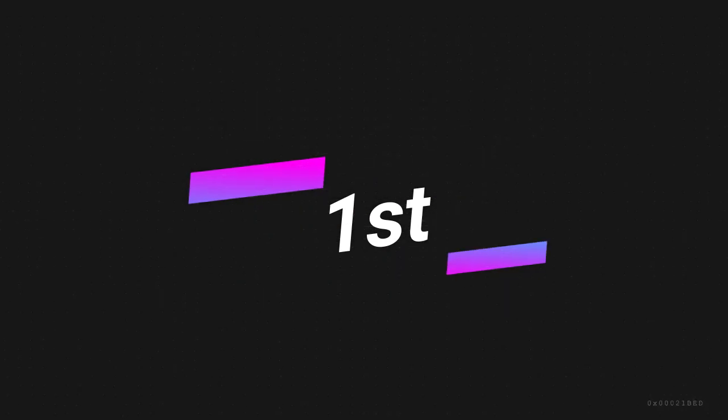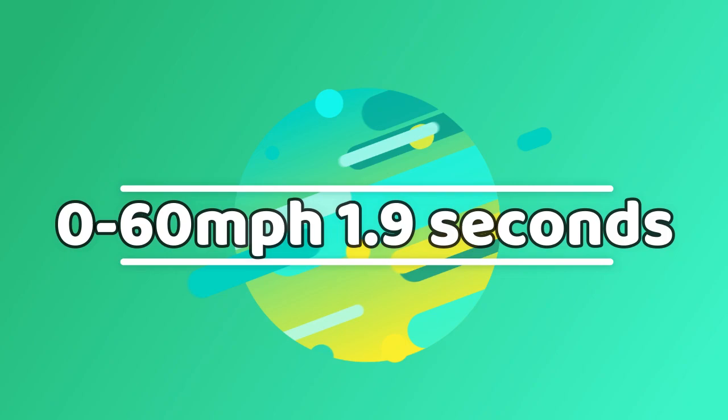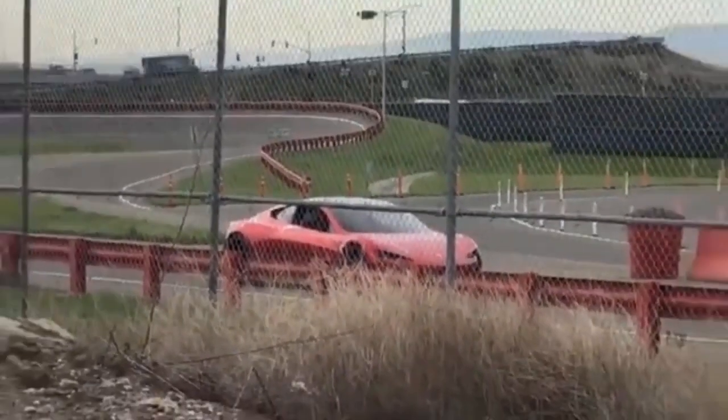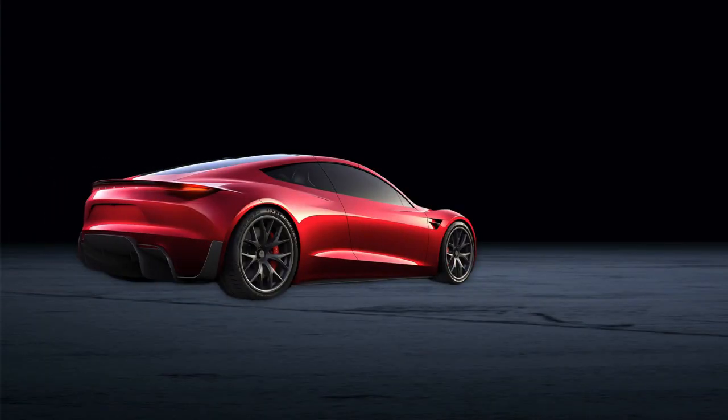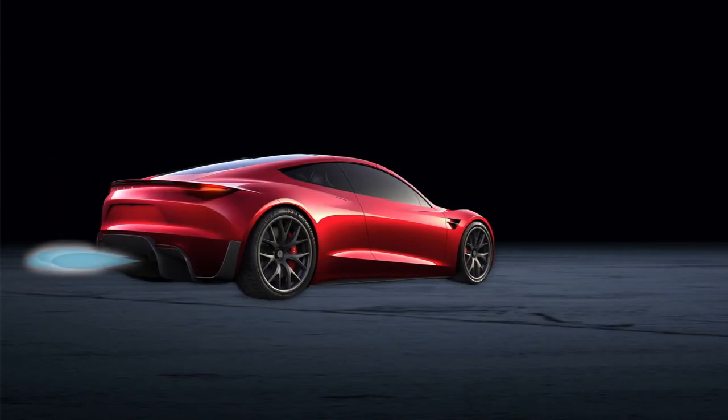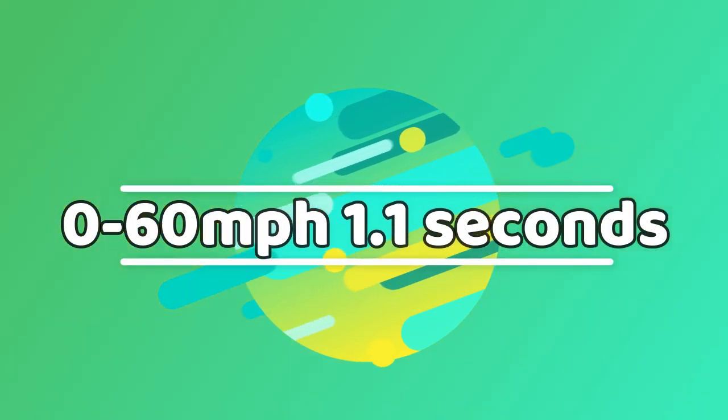And finally, at the number one spot, we have the Tesla Roadster, which goes from 0 to 60 in just under 2 seconds. With reports of rocket-style boosters being fitted to a special SpaceX edition, it's reported to achieve the sprint in 1.1 seconds, although I don't have footage to share of that since it doesn't exist yet.